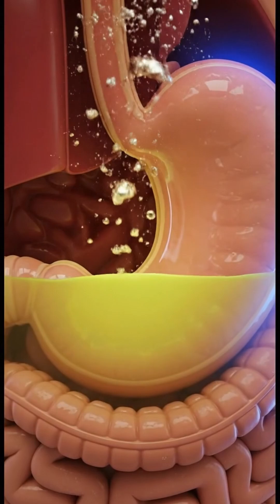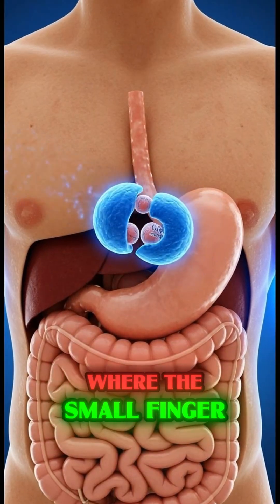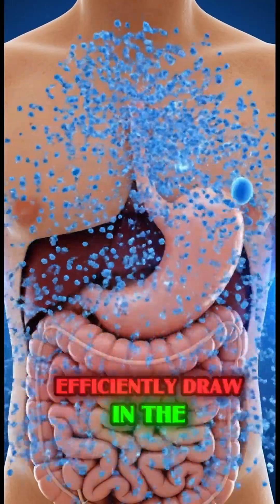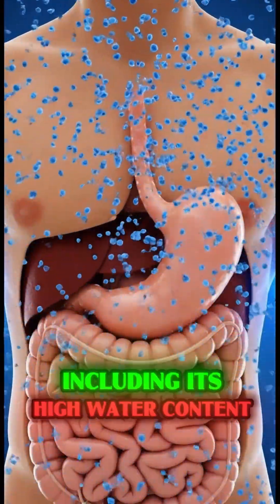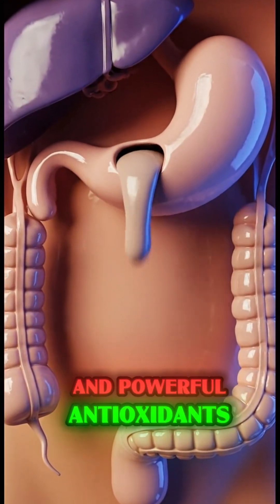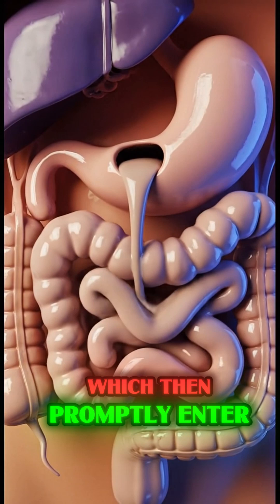The chyme is then gradually released into the small intestine, the body's main absorption center, where small finger-like projections called villi efficiently draw in the liberated nutrients, including its high water content concentration and powerful antioxidants, which then promptly enter the bloodstream.